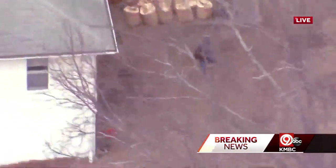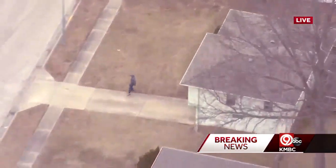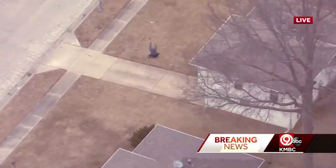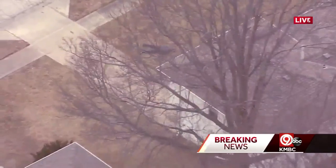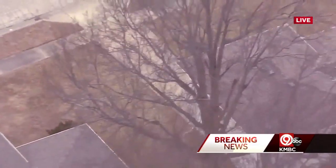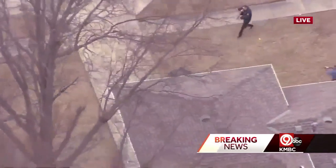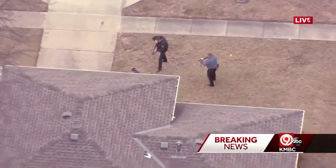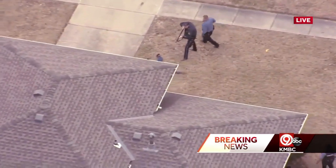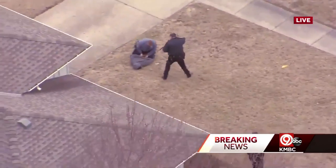We do not have police on the scene right now, nor do we have the police helicopter up. So this suspect now, through a residential area, looks like down on the ground, spread eagle down. And we also have police officers now that are going to approach the suspect, guns drawn, in the front yard of this residence here on the southeast side. No resistance to the arrest and suspect in custody.